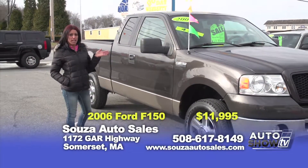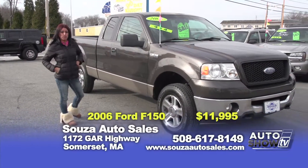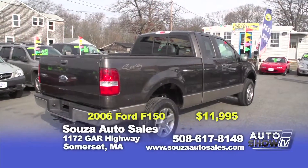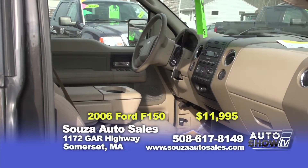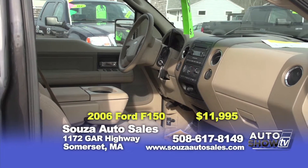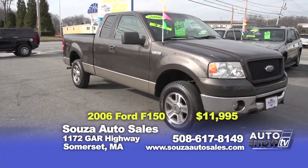Our last truck we're showing today is a 2006 Ford F-150 Super Cab. This nice charcoal gray truck comes equipped with a 5.4 motor, 4x4 transmission, alloy wheels and CD player. Buy this one today with a one-year powertrain warranty for $11,995.